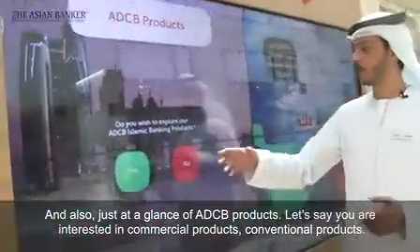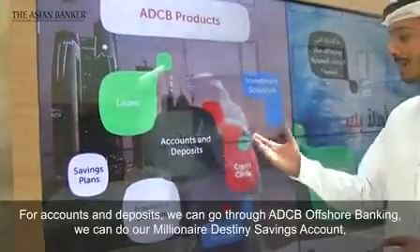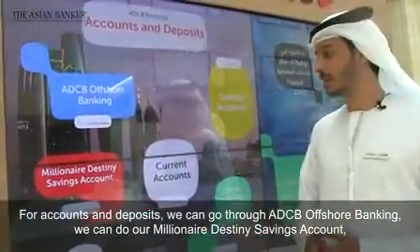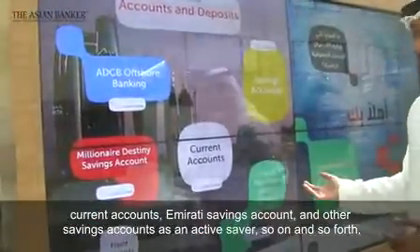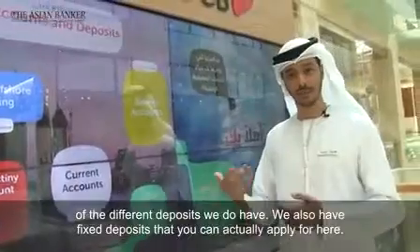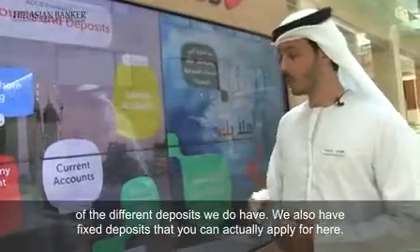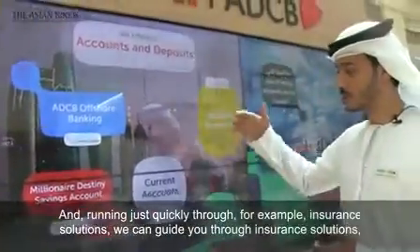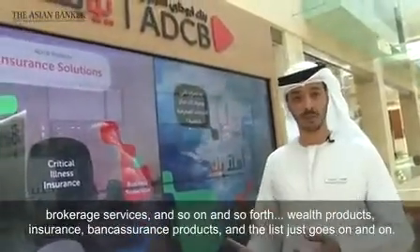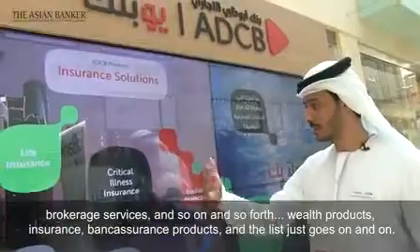At a glance, the ADCB products — if you're interested in conventional products for accounts and deposits, we can go through ADCB offshore banking. We do offer our Millionaire Destiny savings account, current accounts, Emirati savings accounts, and other savings accounts as an active saver, along with different deposit options. We also have fixed deposits that you can apply for here. We can also guide you through insurance solutions, brokerage services, wealth products, bank assurance products, and the list goes on.